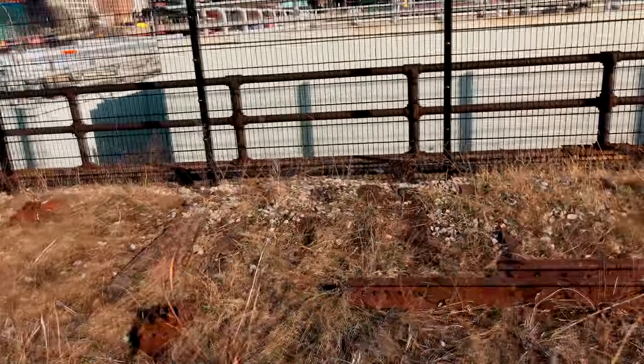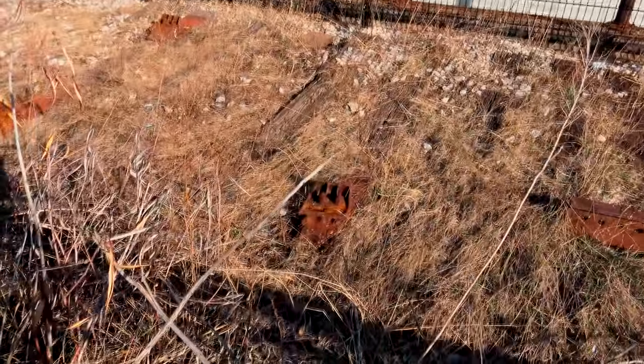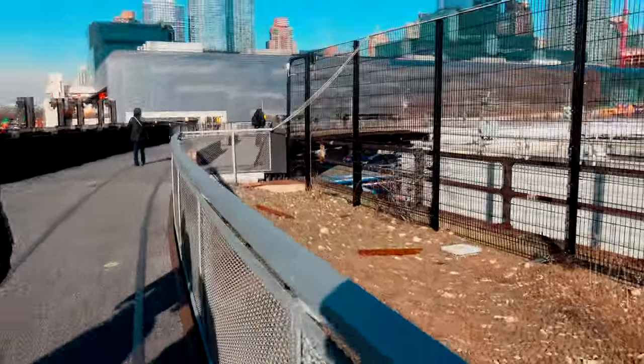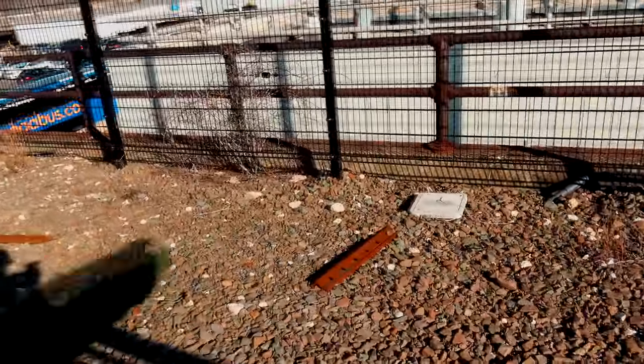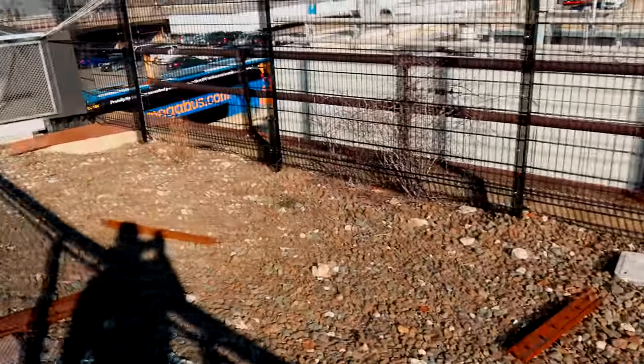And there we are — that's the end of the line, what remains just here. There's a couple of railway fish plates there which used to connect the track.